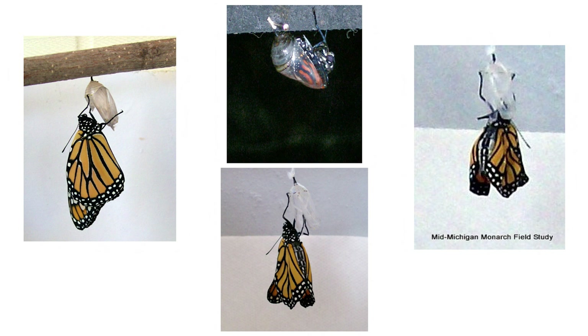If those wings aren't allowed to expand, they will dry wrinkled and the butterfly will be deformed for the rest of its life and possibly not able to fly. So once you see them fluttering their wings, that means they're ready for release.